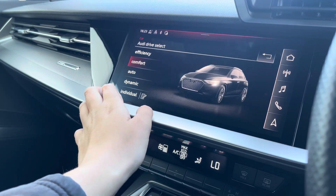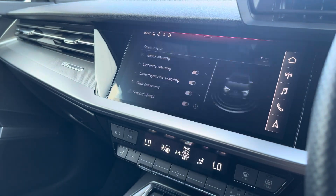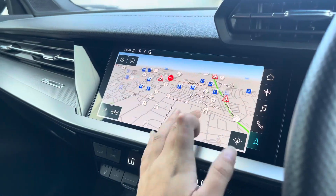The car settings feature the Audi drive select, allowing you to adjust from efficiency up to dynamic, as well as individually adjusting the drive system and steering. The driver assist comes with speed warning, Audi presets and lots more.